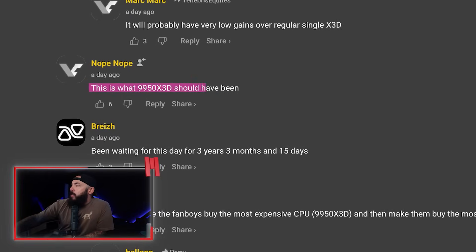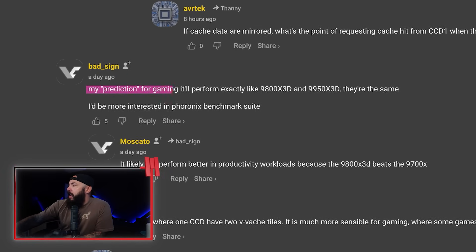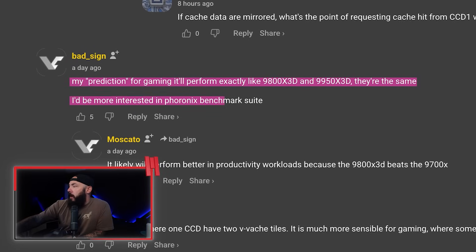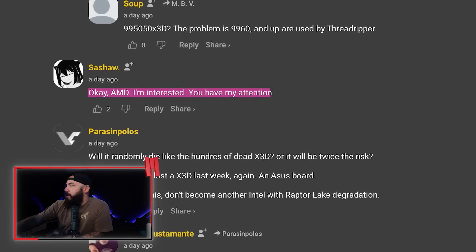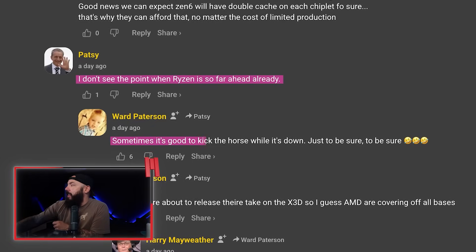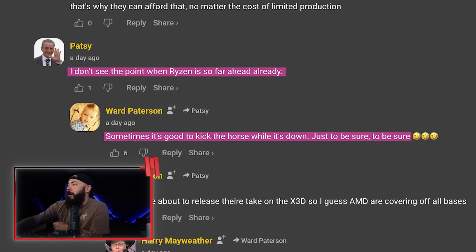The current top model combines one CCD with 3D vCache and one without, requiring users to toggle between gaming and non-gaming modes. You can see a breakdown of the current Ryzen 9000 lineup including these two new potential upcoming SKUs and their leaked specs. Comments are saying this is what the 9950X3D should have been, and predictions for gaming suggest it'll perform like the 9800X3D and 9950X3D. We'll also be talking about Intel and some of their woes a little later.